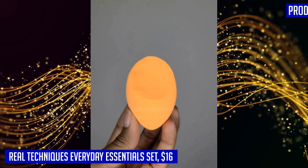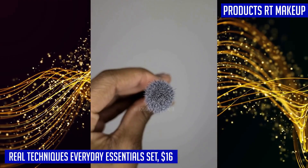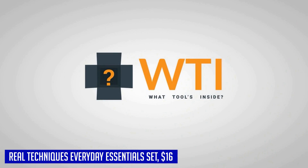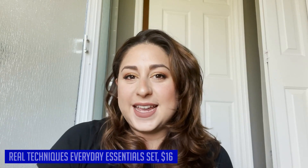The lightweight extended aluminum ferrules ensure easy application and blending. With the Real Techniques Everyday Essentials Set, you can achieve a perfectly blended, dewy, and full-face look every time.